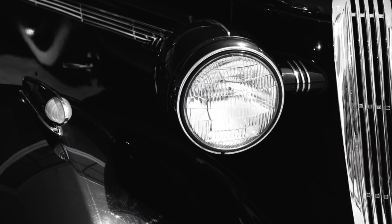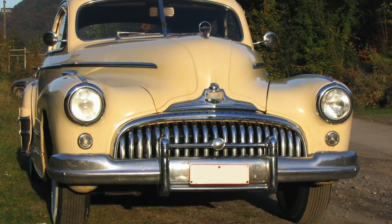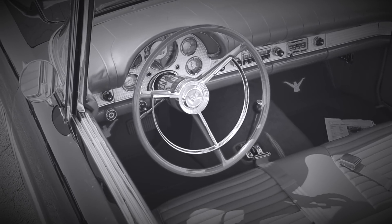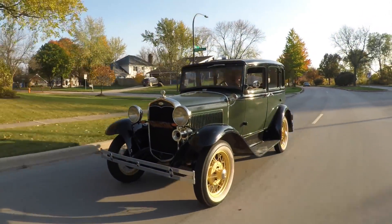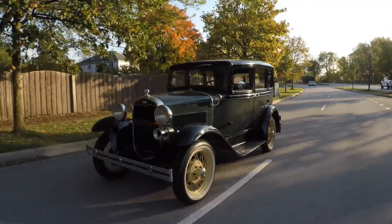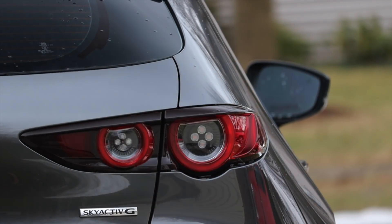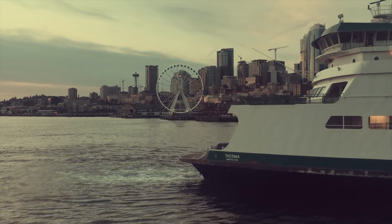It wasn't until 1939 that a company called Buick fitted their vehicles with Flashway Directional Signals, and thus the turn signal was officially available on a production car. These signals were only on the rear of the car in 1939, but moved to the front and gained a self-canceling mechanism in 1940. Throughout the next two decades, turn signals became more and more prominent on cars. However, in most cases they were still safety options and not required. They came standard on Buicks and Cadillacs, but were optional on GM's other brands for anywhere between $7 and $10 — about $140 to $200 today in 2022.